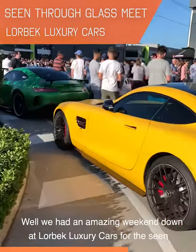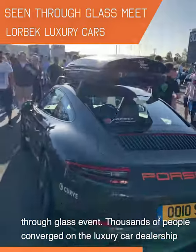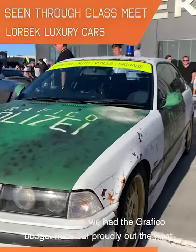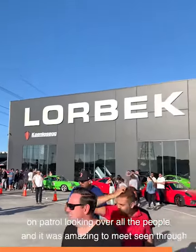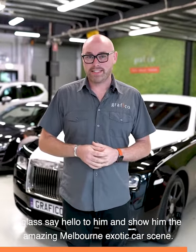We had an amazing weekend down at Lorbeck Luxury Cars for the Scene Through Glass event. Thousands of people converged on the luxury car dealership. And of course, we had the Graphico budget track car proudly out the front, on patrol, looking over all the people. And it was amazing to meet Scene Through Glass, say hello to him, and show him the amazing Melbourne exotic car scene.